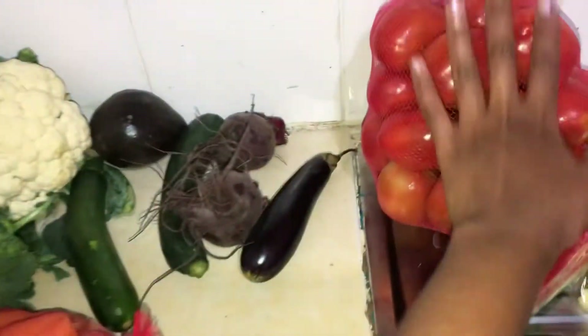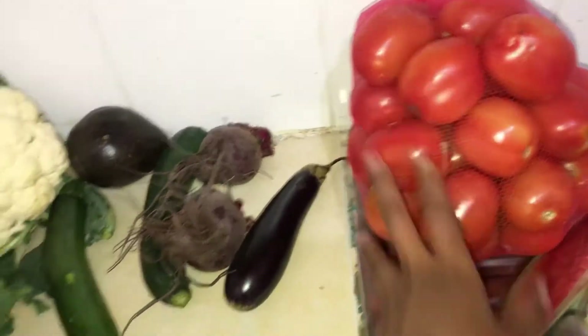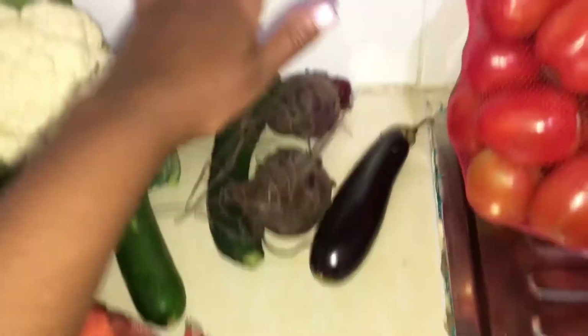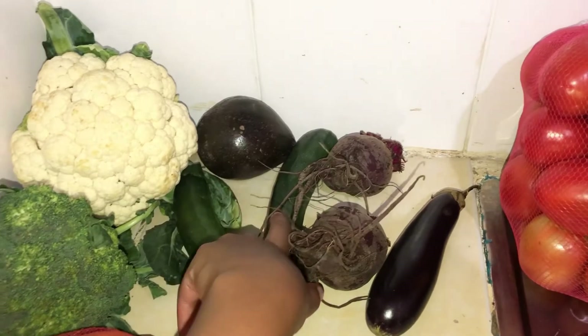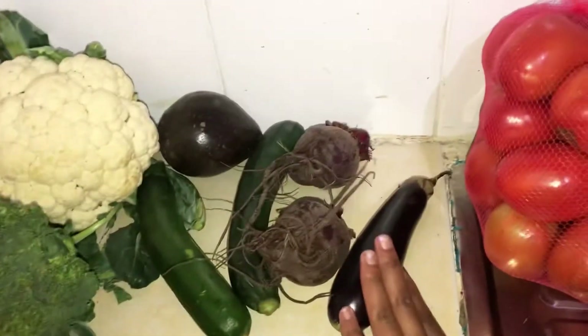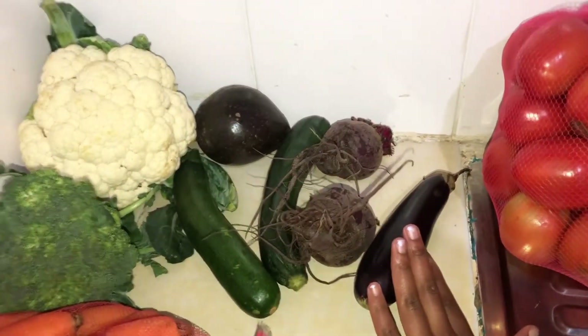They even added me some more tomatoes after I purchased. When I bought two, they asked what I wanted and I asked for one free — who doesn't like something free?